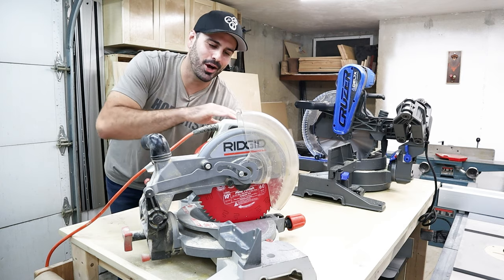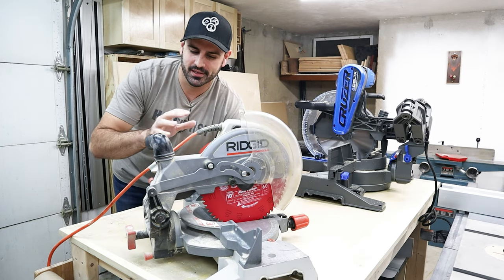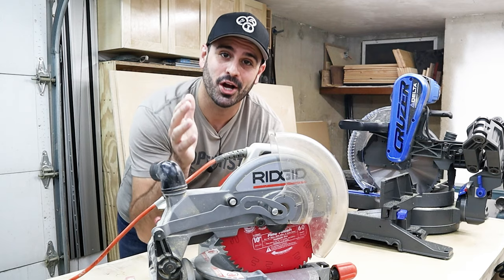I hope this is helpful. This is also a different video format than I'm used to producing, so if you like this style and you want to see more of it, please leave me a comment down below. So this is my 10-inch non-sliding miter saw. It's made by Rigid and it's fine — it does the job.